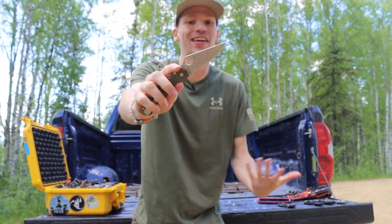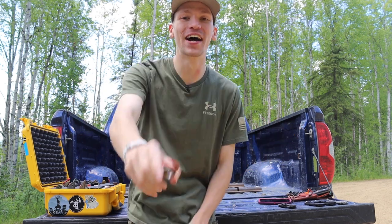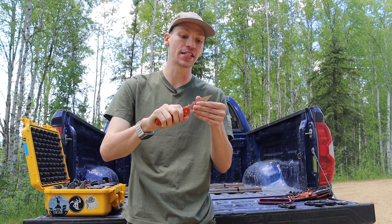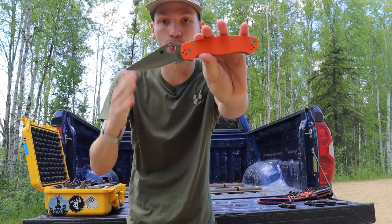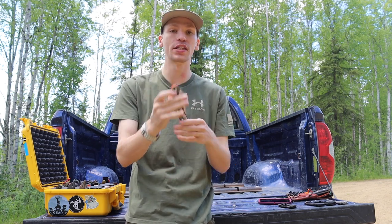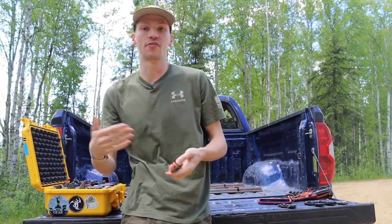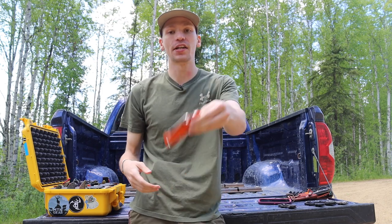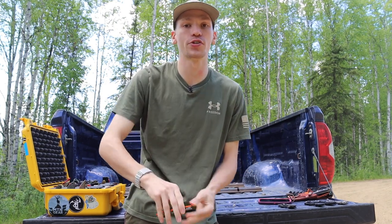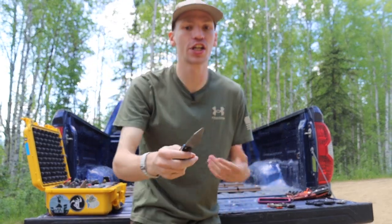In a very similar vein is my original Paramilitary 2. I do try to carry it a bit more, but I have so many knives to EDC. The Paramilitary 2 is one I've legitimately put through its paces — I've batoned with these. They're actually quite robust, and you'd likely break the blade steel before you'd break the locking mechanism, because the compression lock is one of the toughest locks out there. It's definitely a knife I have no trepidations carrying every day for general purpose use.